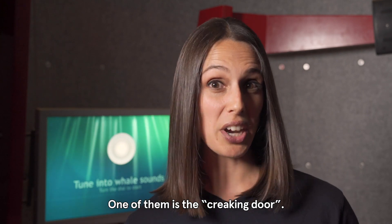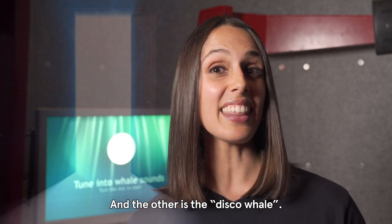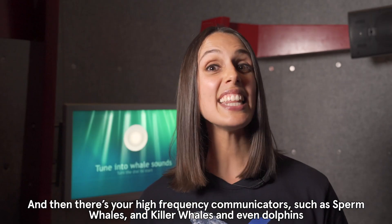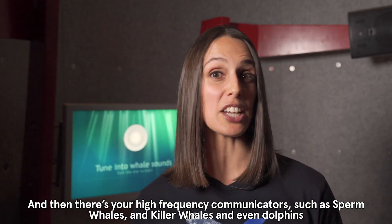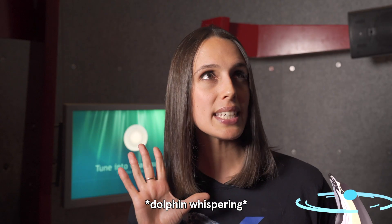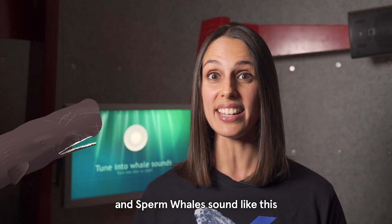One of them is the freaking door and the other is the disco whale. And then there are your high frequency communicators such as sperm whales and killer whales and even dolphins, which sound a little like this — and sperm whales sound like this.